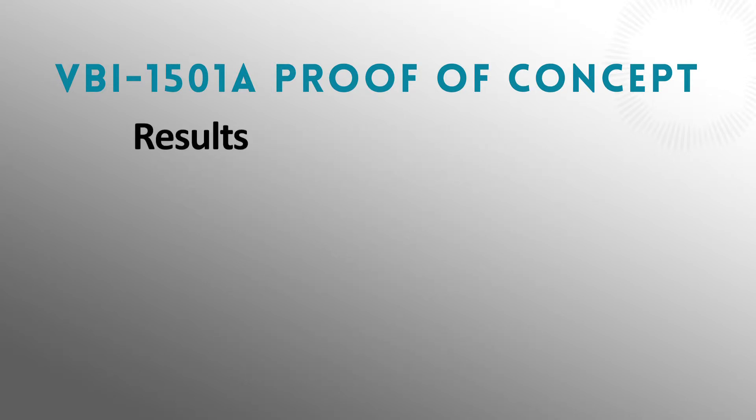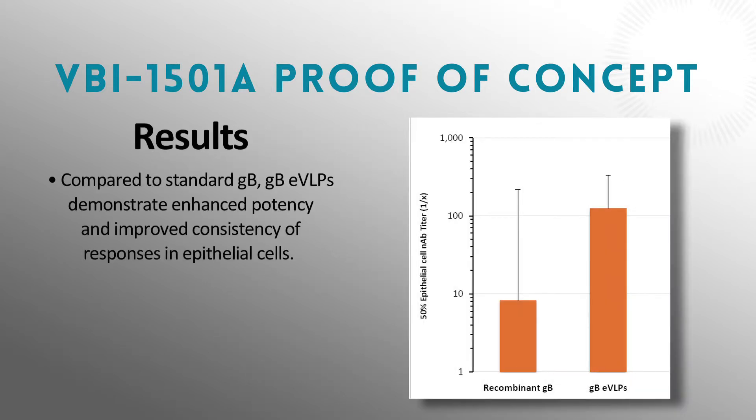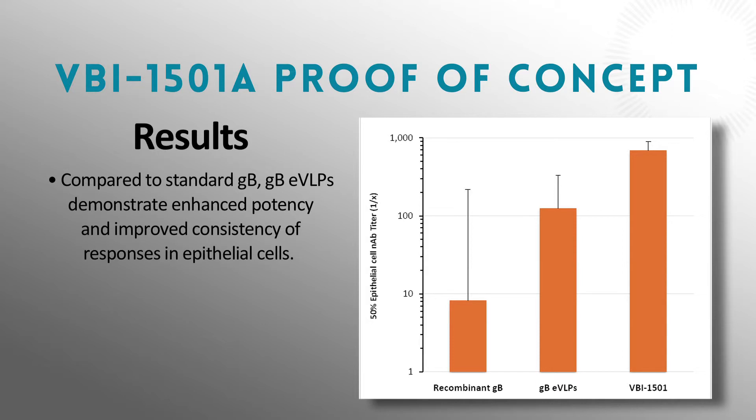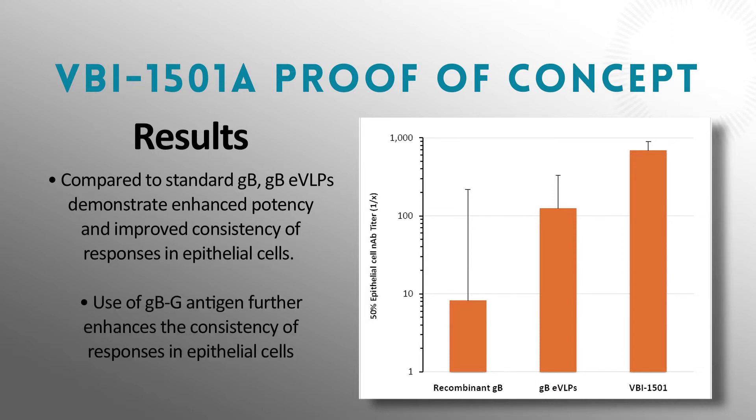What we discovered was that there was clear benefit to presenting the antigen in the EVLPs, but furthermore, when we modified it at VBI, we got a further five-fold improvement in potency. So we created a better version of the antigen and got the kind of immune responses that we wanted against the major cell types that CMV infects.